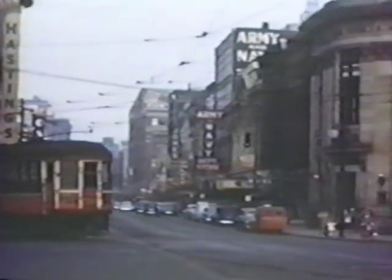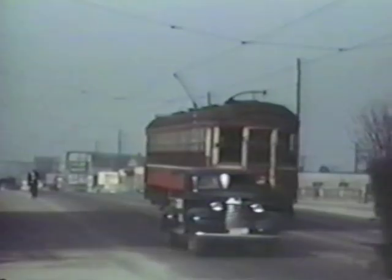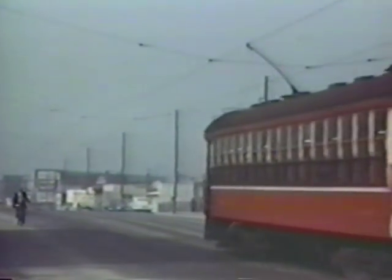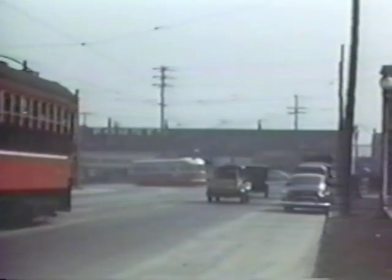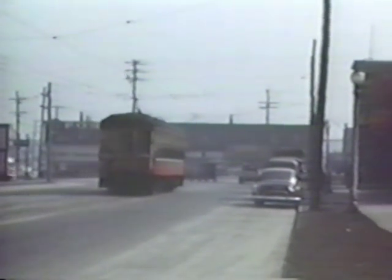This film was made 40 years ago and the commentary is made in 1990, 40 years later, so we're going to have to do a little bit of comparison here. That's the Burnaby Lake, just come over the viaduct on Hastings Street, over the Great Northern Railway tracks.